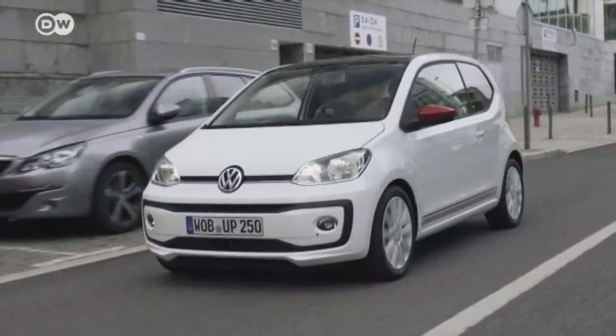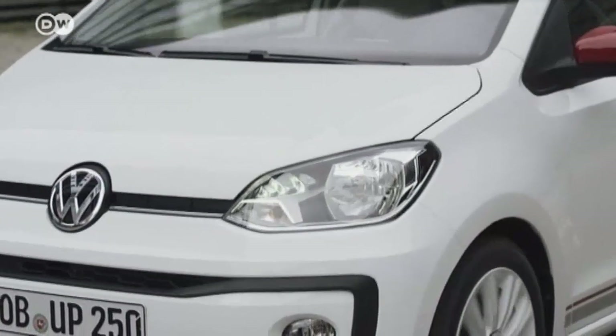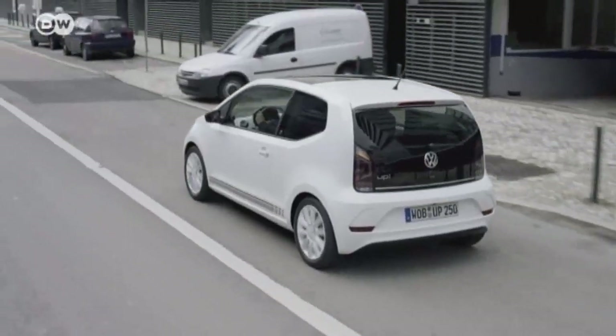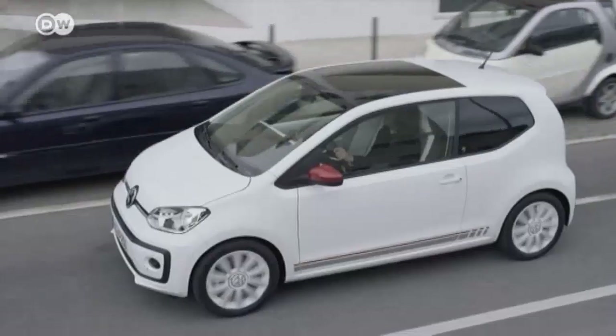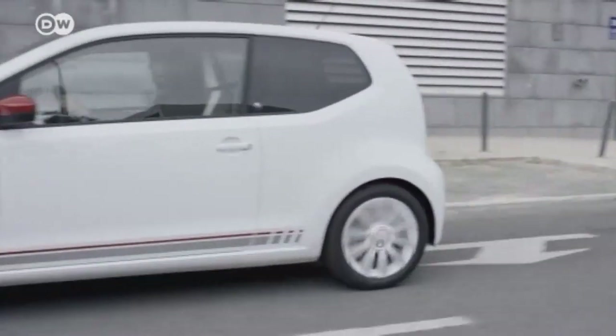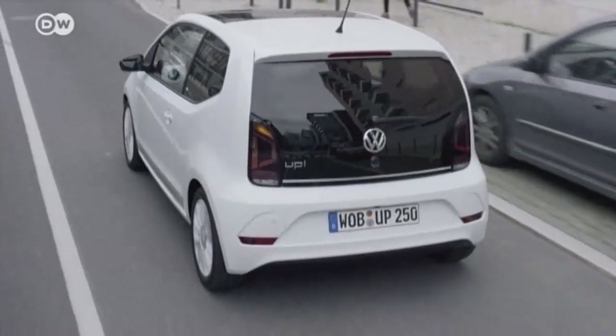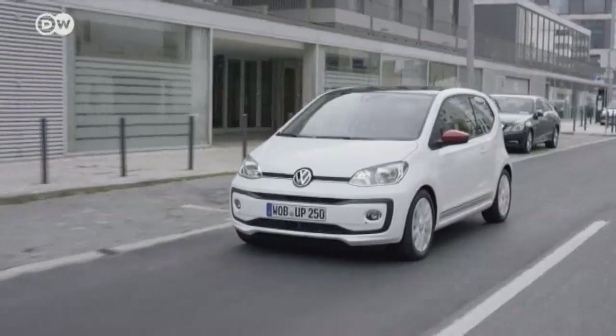Volkswagen is presenting the new edition of the UP. The city runabout has had its exterior facelifted, but there are some technical innovations as well — the Beats version has six loudspeakers around the interior. The new UP is slated to hit the German market in fall 2016, and Volkswagen hasn't yet announced what it will cost.